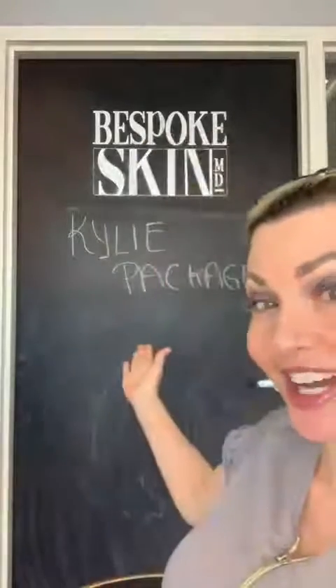Hi Bespoke Babes, it's Dr. Kim. I'm excited to tell you about our Kylie package. You all know Kylie — she has those amazing cheekbones, super defined jawline, and of course the famous Kylie lips.